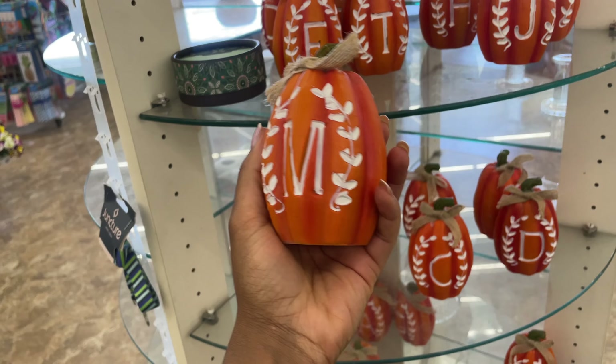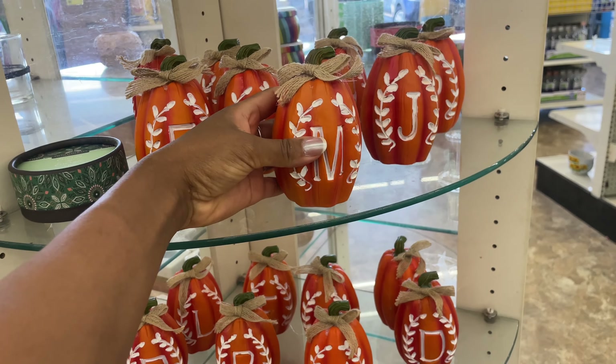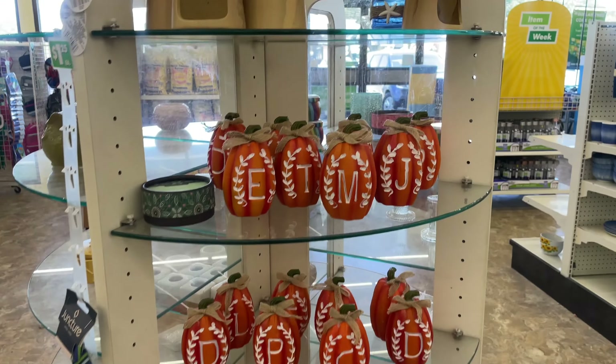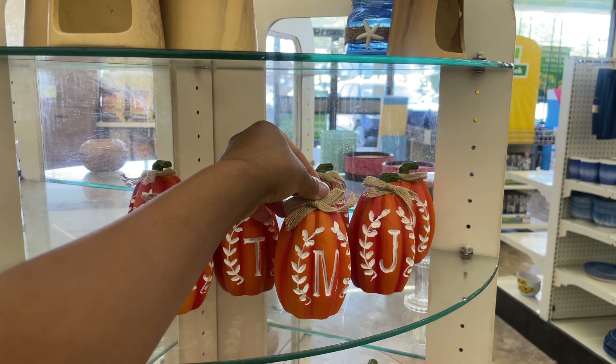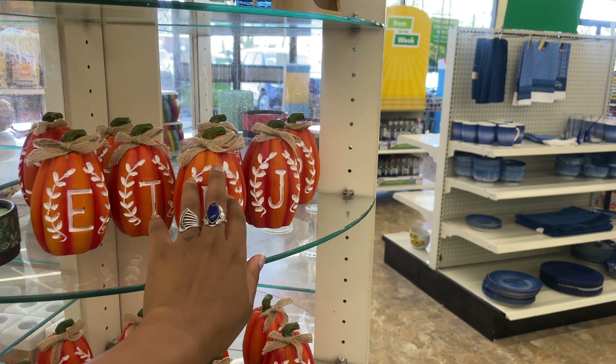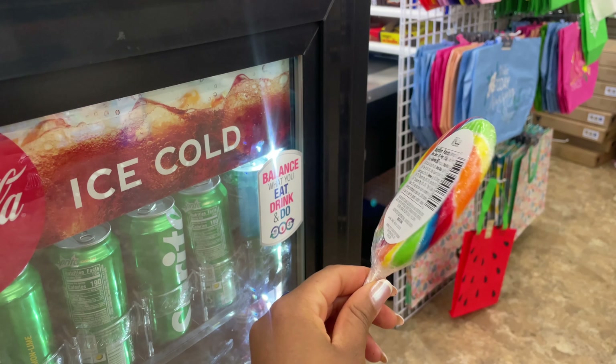Do I dare get one of these? Is that corny to get one with my name on it? I kind of want one just because I need it, but I don't need it. So goodbye. I used to love these lollipops - these used to be my favorite kind of lollipop in the world.